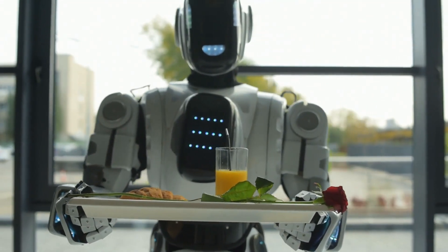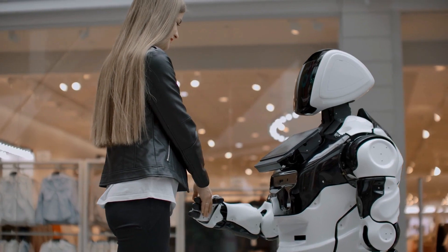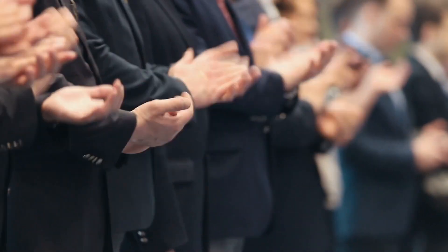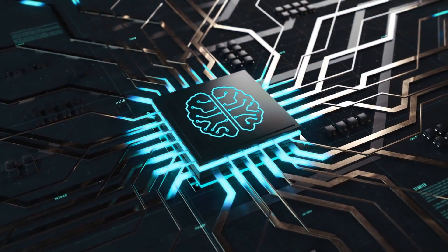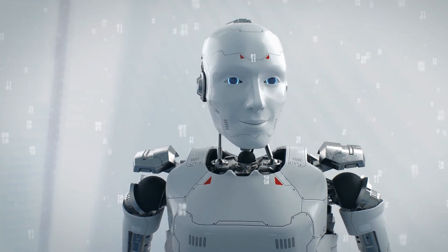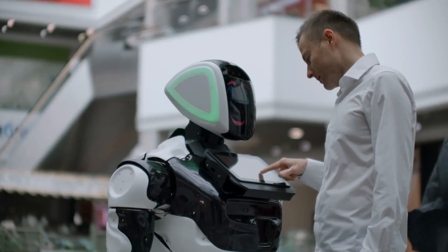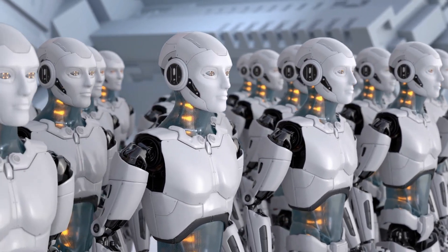Who knows — we might even learn a thing or two about how we can coexist with robots in the future. As we wrap up this video, it's clear that Judy is more than just a robot — she's a symbol of the incredible advancements in AI and robotics. Disney has once again impressed us with their innovative creations, and the technology used to make Judy's movements more human-like is truly remarkable. However, as we look towards the future of robotics, it's important to remember that we must balance our excitement with mindfulness. While the possibilities are endless, there are valid concerns about how AI and robots may impact society. Let's continue to be amazed by the progress made in robotics, but let's also stay informed and mindful of the implications.